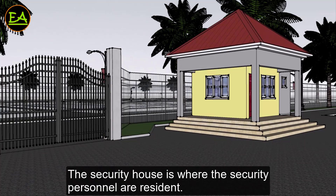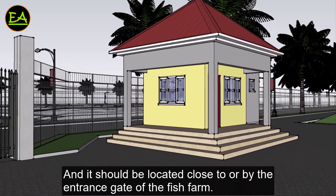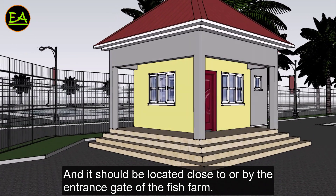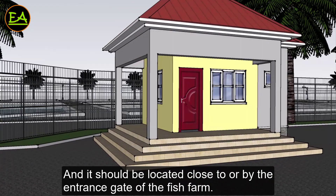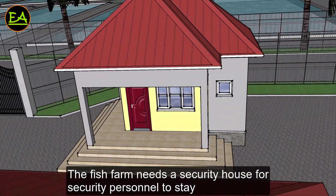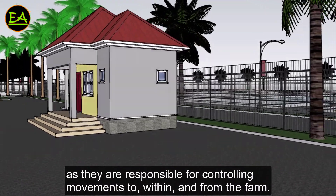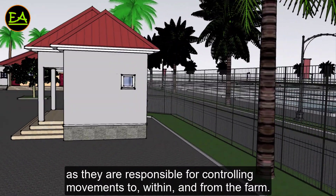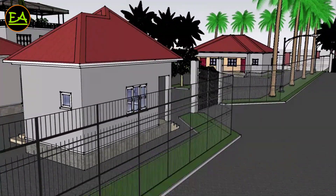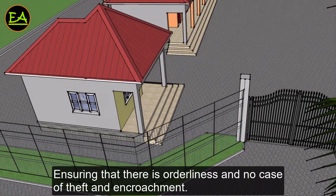The security house is where security personnel are resident, and it should be located close to or by the entrance gate of the fish farm. The fish farm needs a security house for security personnel to stay, as they are responsible for controlling movements to, within, and from the farm, and ensuring orderliness and no cases of theft and encroachment.